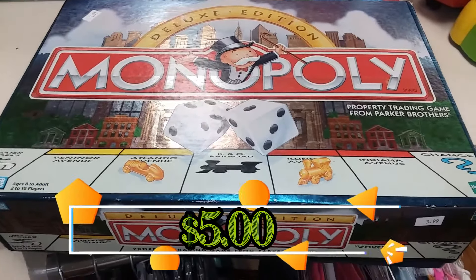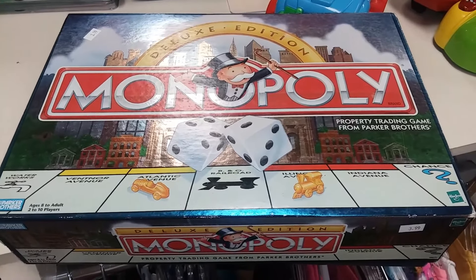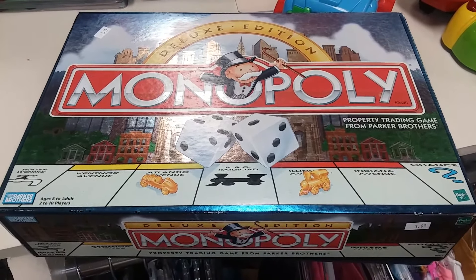Here we have the Monopoly Deluxe Edition. This game is in good shape but it doesn't really go for much on eBay so I'm going to leave this here.